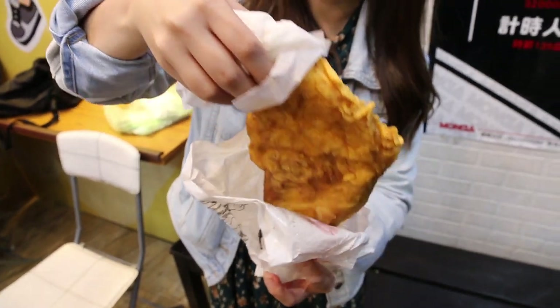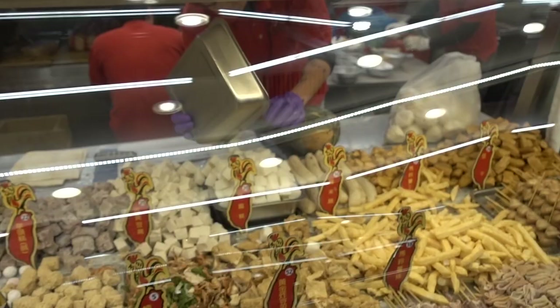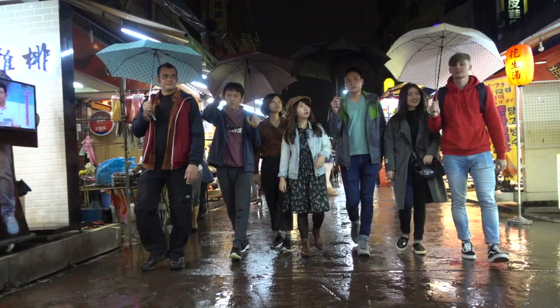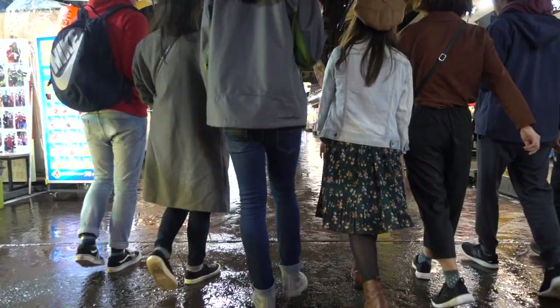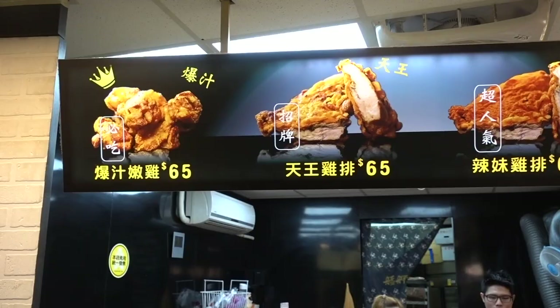Hello cuties! Today's video, we are trying two types of crispy mouth-watering Taiwanese fried chicken. Best part, I'm bringing along some of my viewers here in Taipei. Our destination is a night market shop called Munga Fried Chicken.